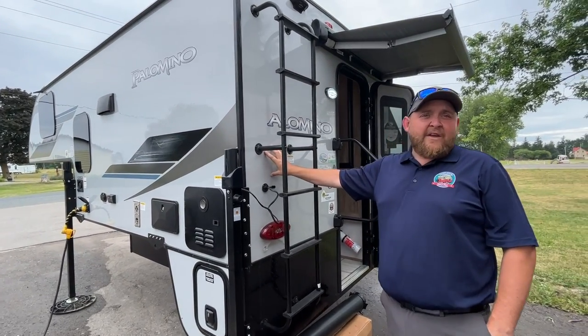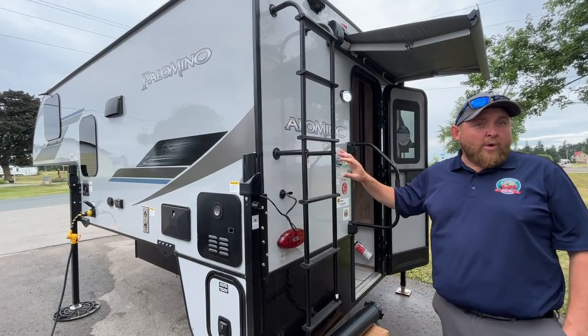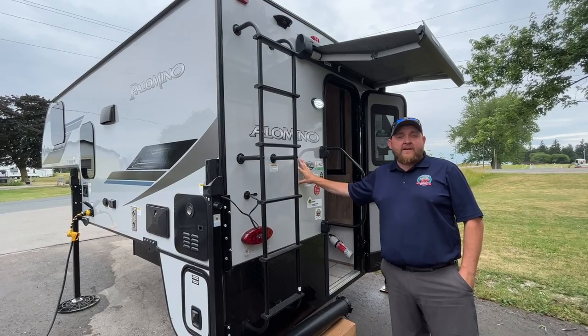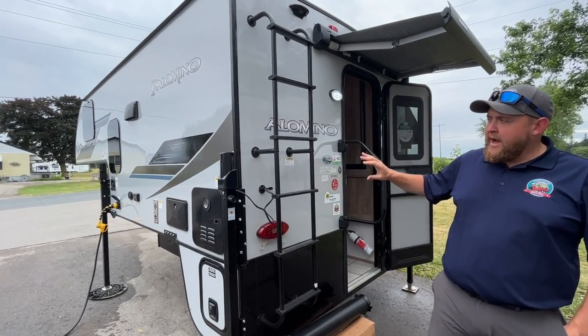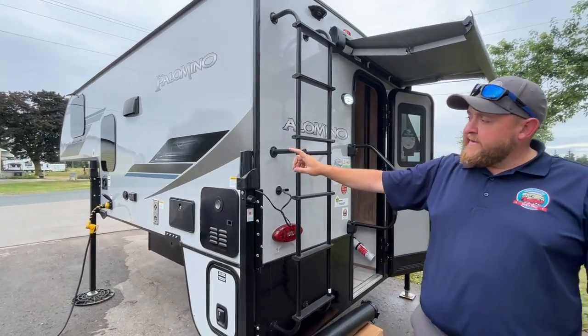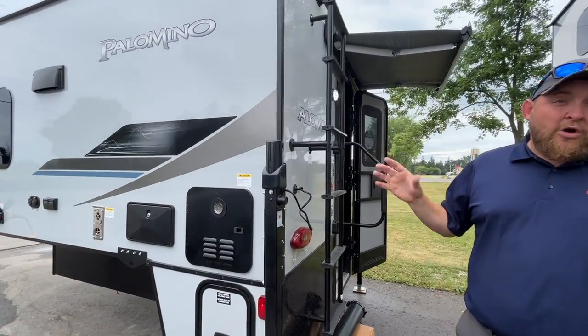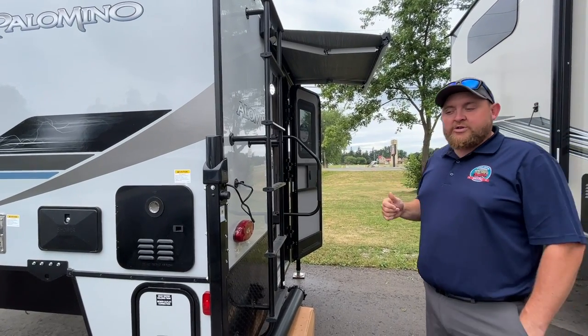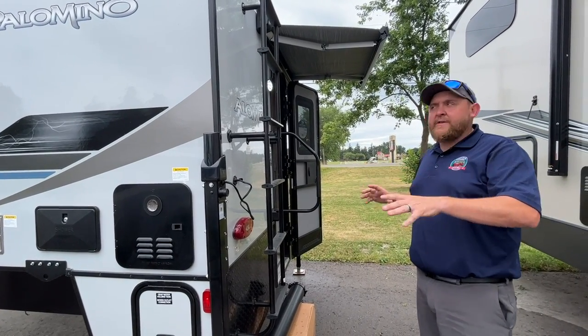This one was ordered in the gray fiberglass exterior — it is available in white as well. The gray really looks nice on a lot of different colored trucks. We have the roof ladder for accessing the roof for cleaning and servicing. It does come with remote controlled power jacks — the Happy Jack remote control — you can control them individually or all together.